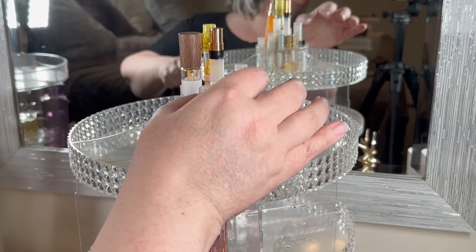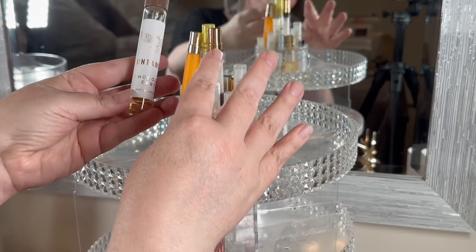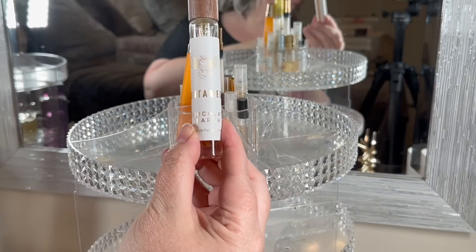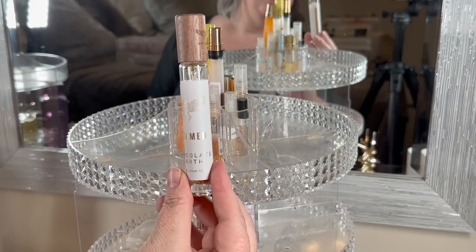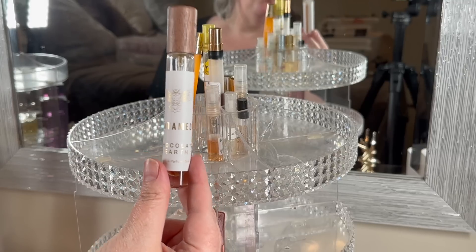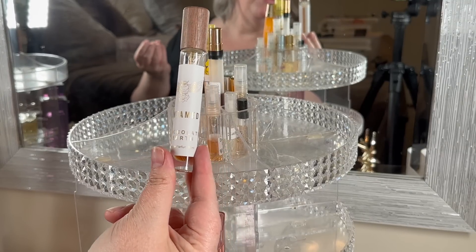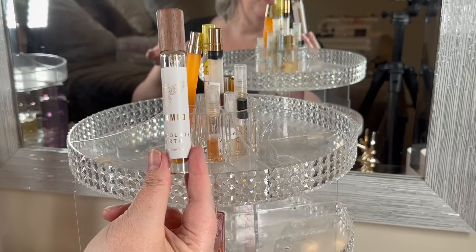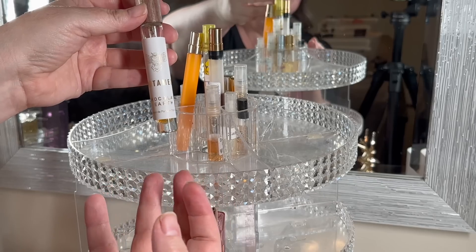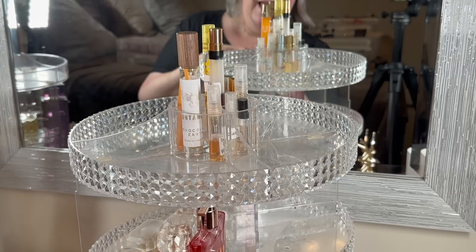I put some of my travel sprays in here - pulled some out, put some new ones in. Chocolate Earth by Untamed is a gorgeous chocolatey fragrance that has some earth notes, so it smells very complex. It's chocolatey with some sweetness, but the earthiness - I think it's tarragon, some mushroom - makes it interesting. You're not smelling simply of chocolate. Complex and sexy.